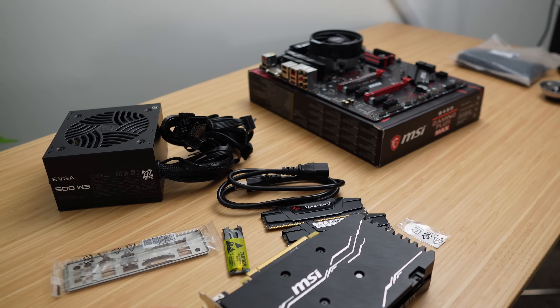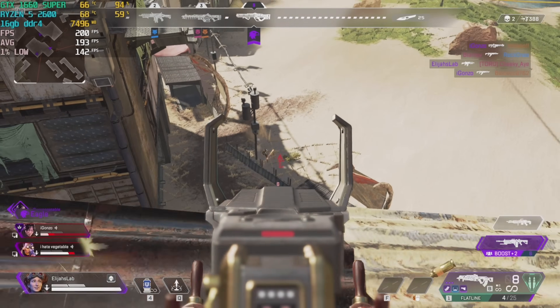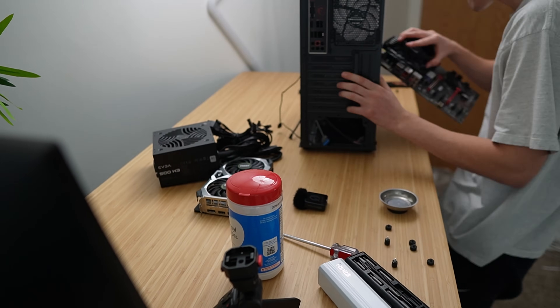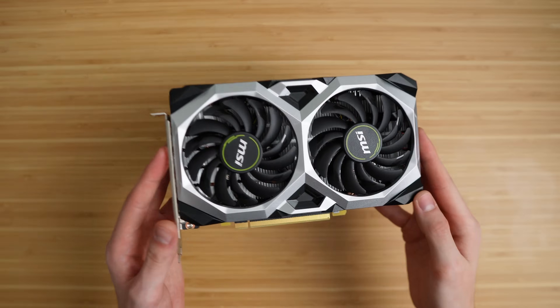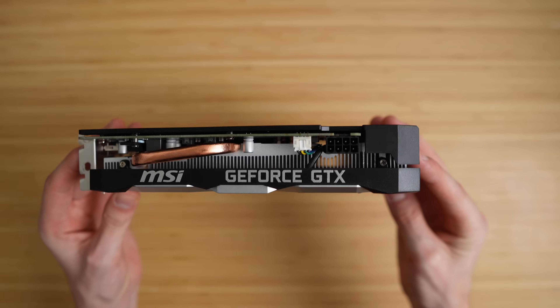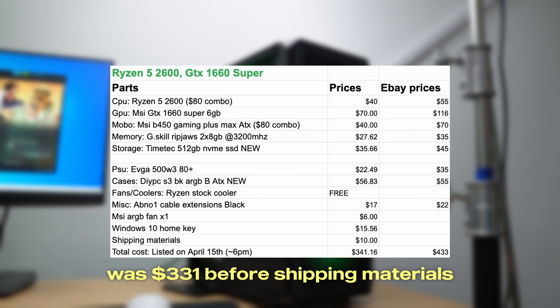The specs for this computer are as follows: the CPU is the Ryzen 5 2600, a nice six-core 12-threaded processor that still performs pretty good in 2024. I paired that with 16 gigabytes of RAM clocked at 3,200 megahertz and a 512 gigabyte NVMe SSD, all sitting on an MSI B450 Gaming Plus Max motherboard — ATX form factor, four RAM slots, two M.2 slots, great upgrade path thanks to AM4. For the GPU I went with the GTX 1660 Super, an MSI model. Finishing up the build: 500 watt power supply, the DIY PC case with three ARGB fans plus an extra one in the back for airflow and extra RGB, simple black cable extensions, and the Windows key for $15.56.